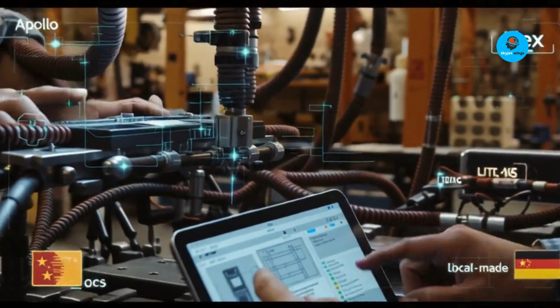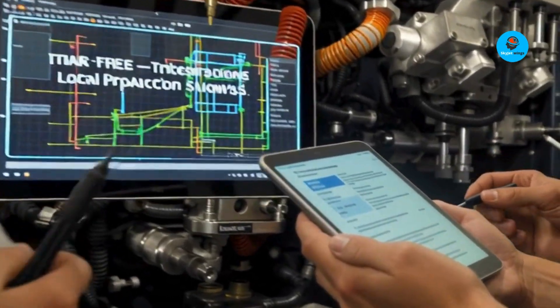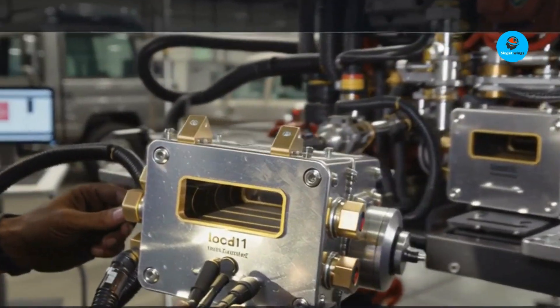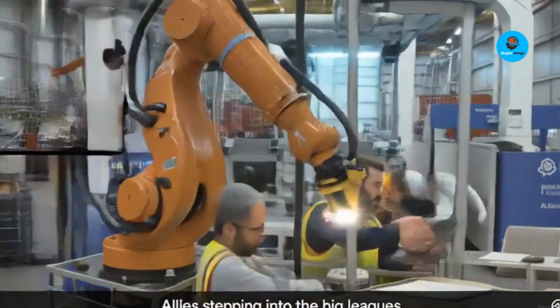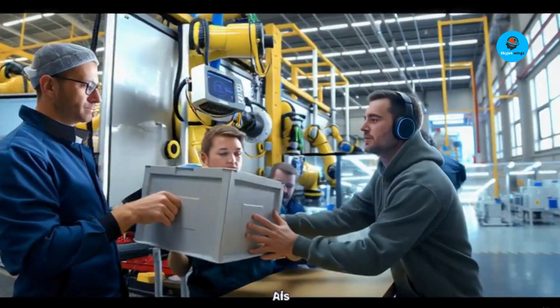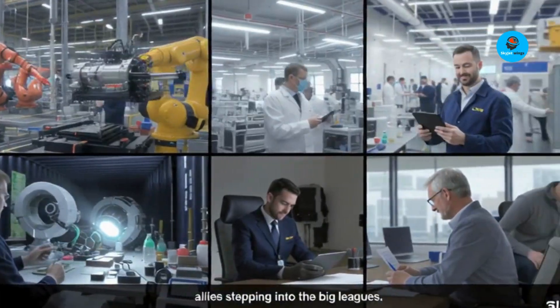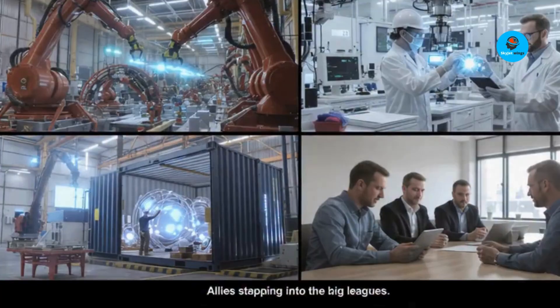Australia's defense sector is quietly stepping into the big leagues. Alongside Sweden, Denmark, and Germany, it's producing some of the world's most advanced defense technologies — from autonomous systems to missile partnerships and now laser weapons like Apollo. Most countries are still testing prototypes. Australia is already shipping operational Apollo units overseas. That's production reality, not vaporware.